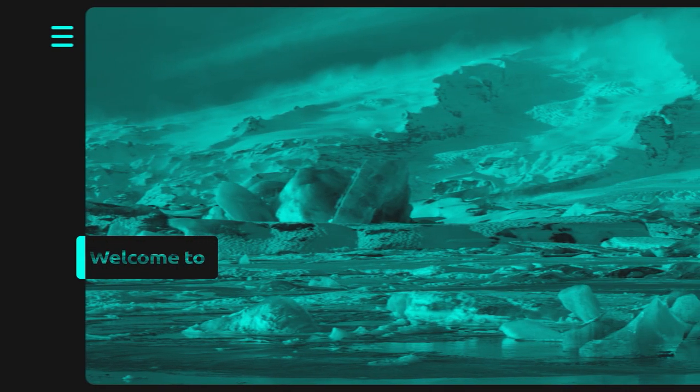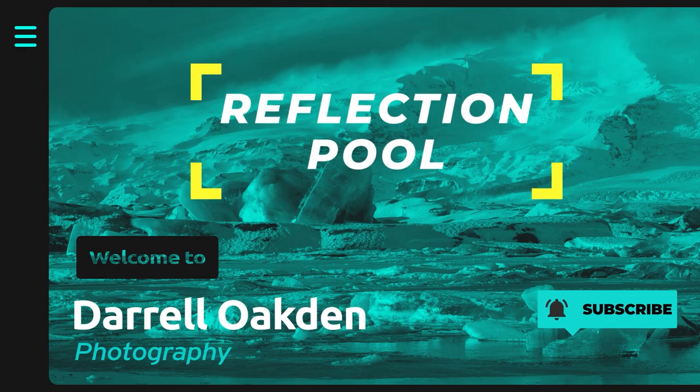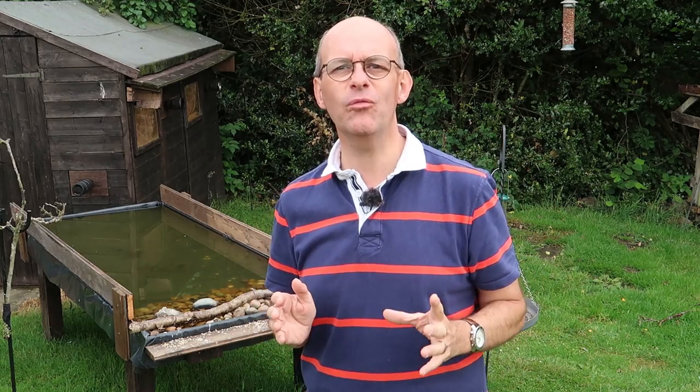Hi, welcome to this video where I'm going to be taking some pictures on my reflection pool. I've titled this video 'The Pain of Wildlife Photography' for two reasons.